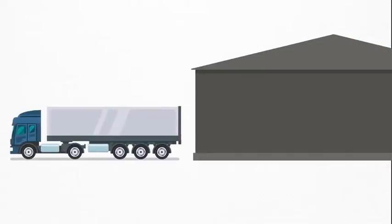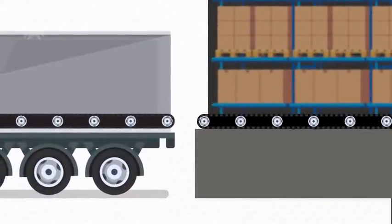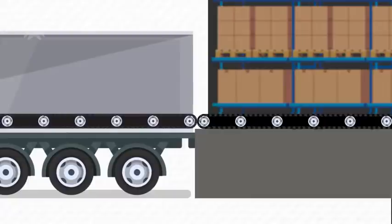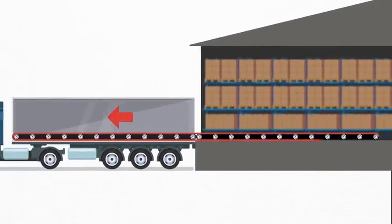Automatic loading and unloading requires two systems: a system in the trailer and a system inside the loading dock. When the trailer is positioned at the dock, the trailer's integrated conveyor belt engages with the motorized conveyor inside the facility, forming a continuous belt running from the base of the loading bay to the back of the trailer.